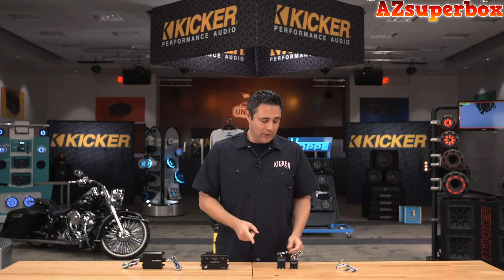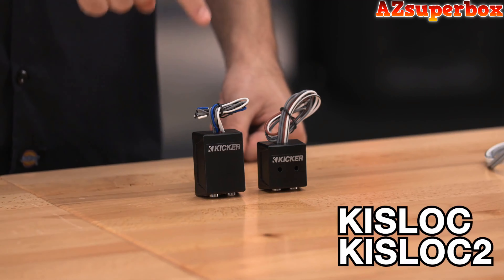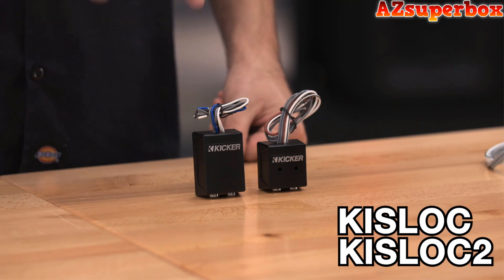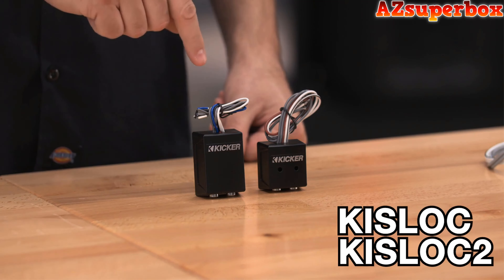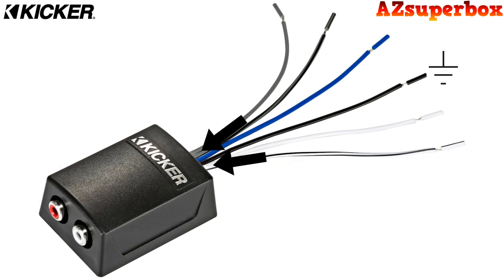KICKR offers two line output converters: the KISLOK1 and the KISLOK2. The only difference is the KISLOK2 gives you a 12 volt remote turn-on output with no 12 volt input of any kind required. All you do is hook up your speaker wire in and you get a 12 volt remote turn-on output using the DC offset off that factory or aftermarket radio — a very cool piece, one of my favorites.